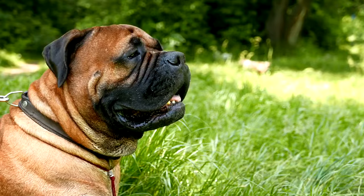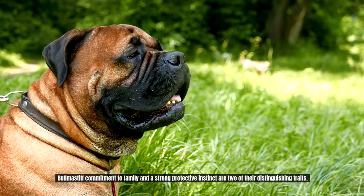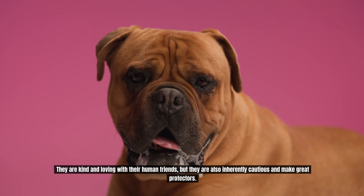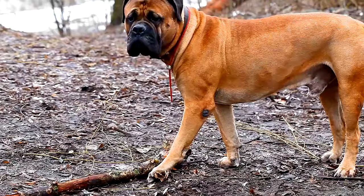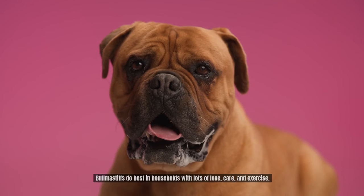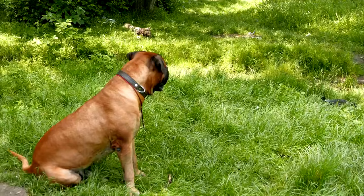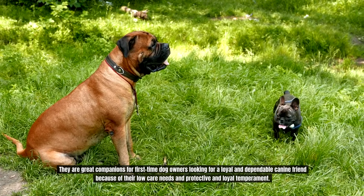Bull Mastiffs' commitment to family and strong protective instinct are two of their distinguishing traits. They are kind and loving with their human companions, but also inherently cautious and make great protectors. Because Bull Mastiffs are intelligent and obedient, training them is relatively simple, requiring steady positive reinforcement techniques and early socialization. They are great companions for first-time dog owners looking for a loyal and dependable canine friend, thanks to their low-care needs and protective temperament.